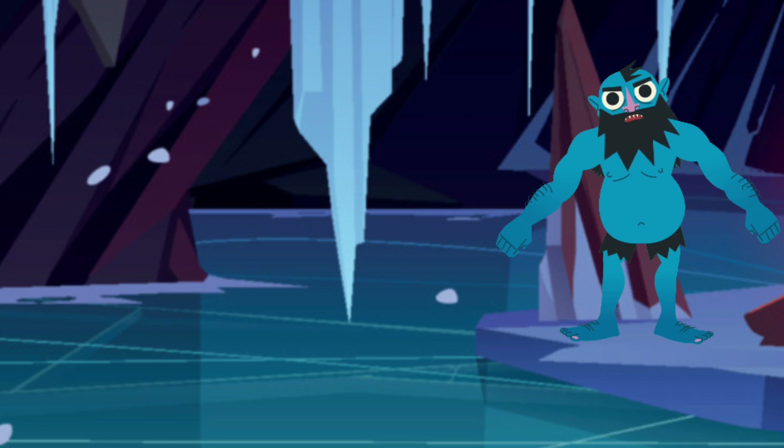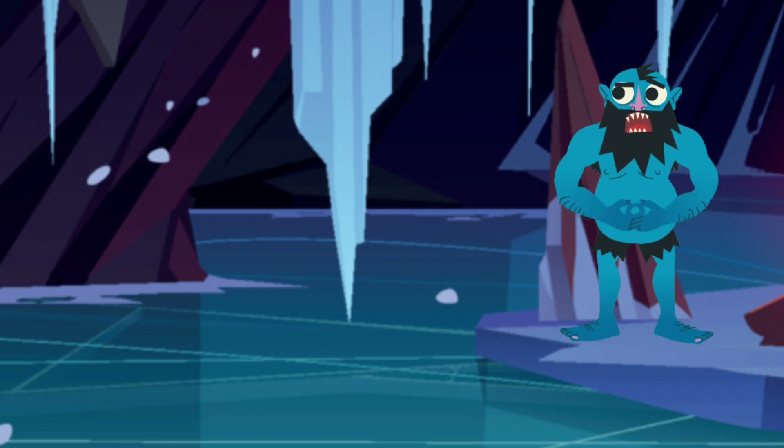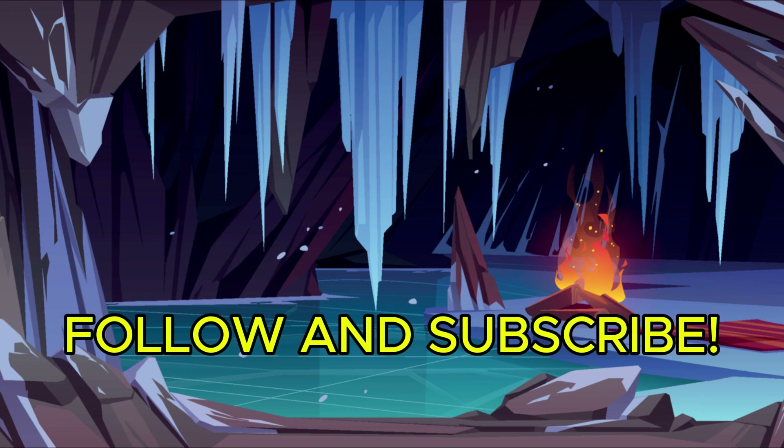As we explore this frozen era, the Ice Age was a time of incredible evolution, adaptation, and survival. It shaped our planet in ways we're still discovering today. Now, who's ready for some icy adventures? Let's go explore this frosty world together.